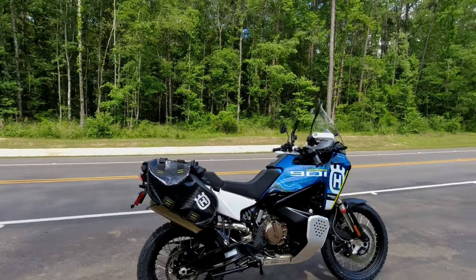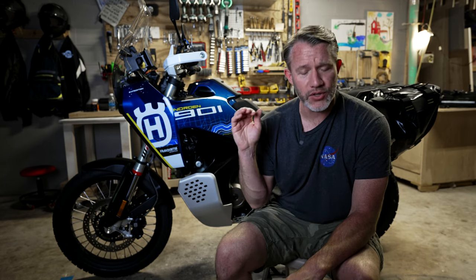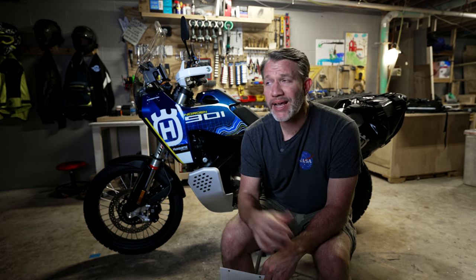That about wraps it up for me. I can't wait to get this bike fully broken in — I'm so close to my 620-mile first service, and I think we'll truly unlock more power on this motorcycle. I'm going to be doing touring, camping, and I'll do my best to share everything I can about this bike. If you have questions or commentary, please do so in the comment section below — I'll try to respond to everything. Until next time, ride safe.